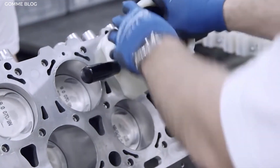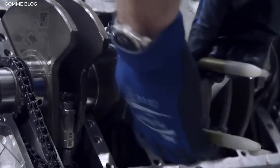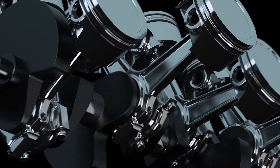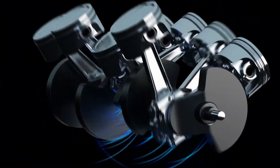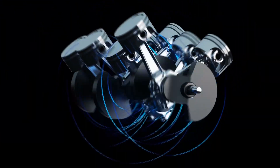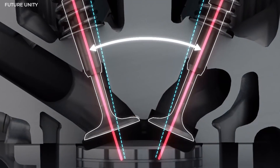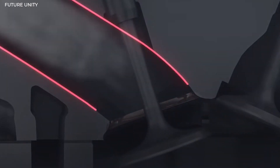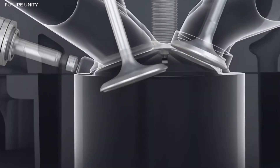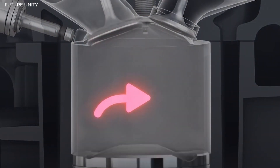Second, the laser clad valve seats allow for optimal valve angle and airflow direction in the combustion chamber, resulting in tumble flow — a more regulated swirl pattern that distributes the air-fuel mixture more uniformly ahead of the compression phase. Third, a taller, narrower cylinder allows the igniting mixture to spread more quickly across the cylinder, resulting in a faster combustion moment and more force pushing the piston down, which results in more torque and efficiency.